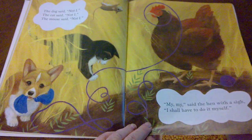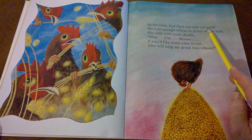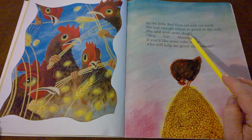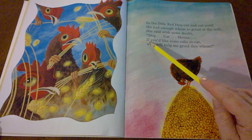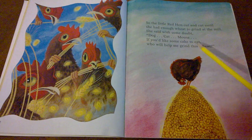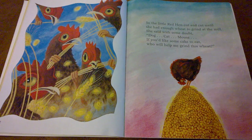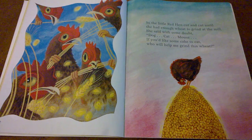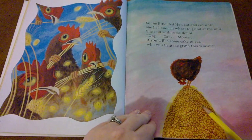Did anyone help her? So the little red hen cut and cut until she had enough wheat to grind at the mill. She said with some doubt: Dog, cat, mouse, if you'd like some cake to eat, who will help me grind this wheat? Do you think anyone's going to help her grind her big crop of wheat? She's already cut it all down by herself and got the seeds separated.